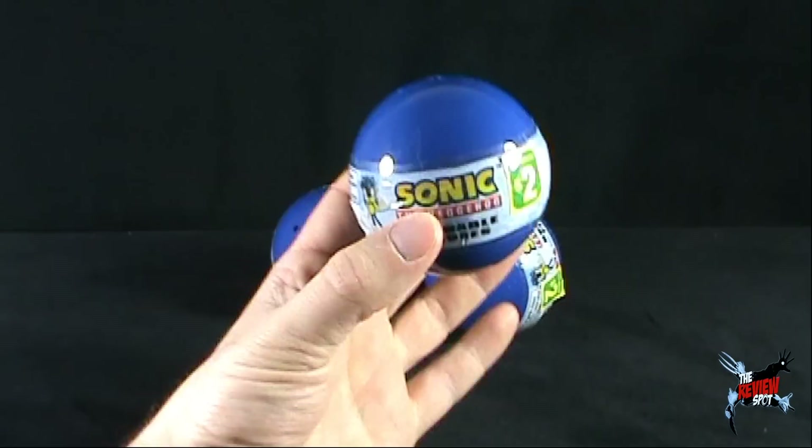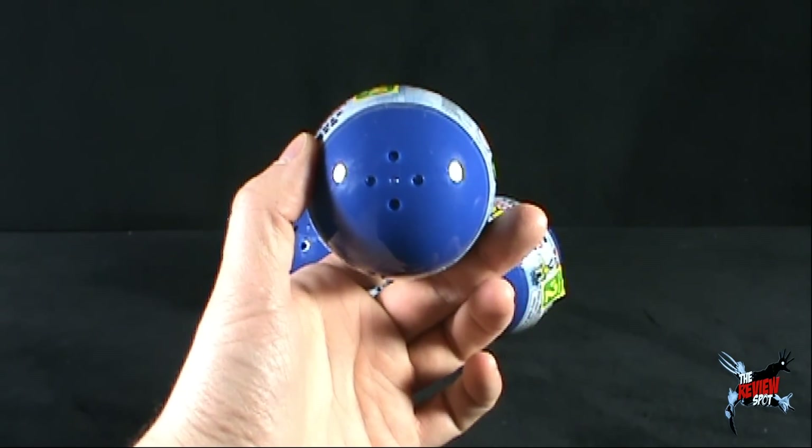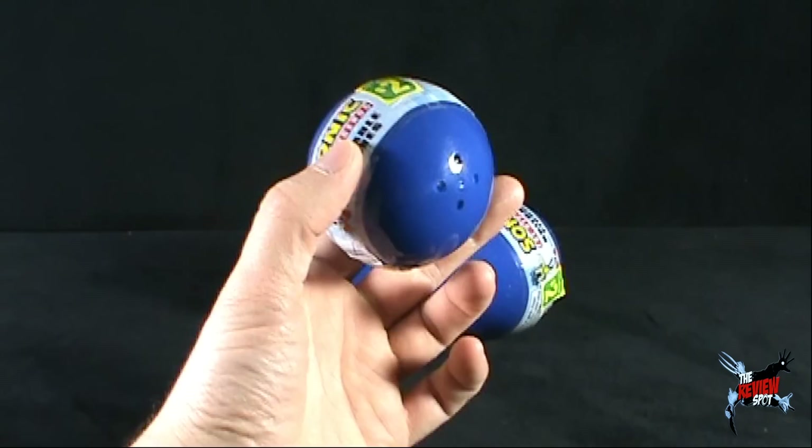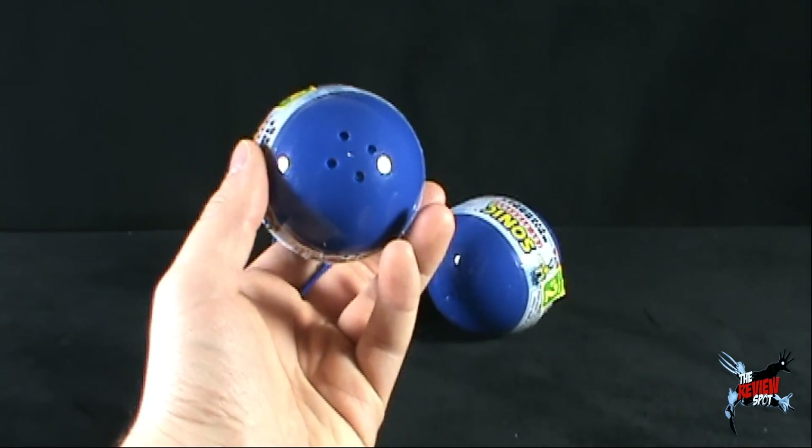I got three of them — I actually got three Sonic balls here. There are some air holes on the bottom that would allow Sonic and any other character inside the Sonic ball to breathe. Without that, you know exactly where it would go — he would suffocate.